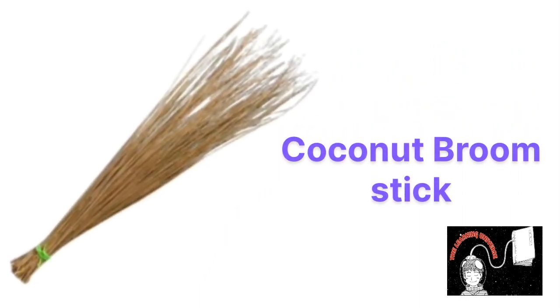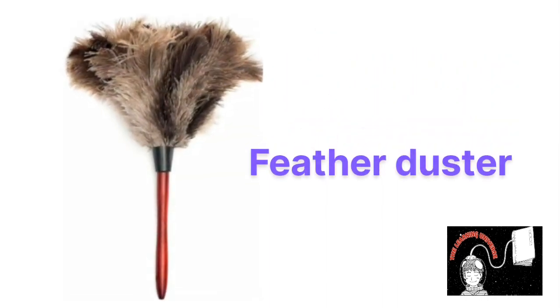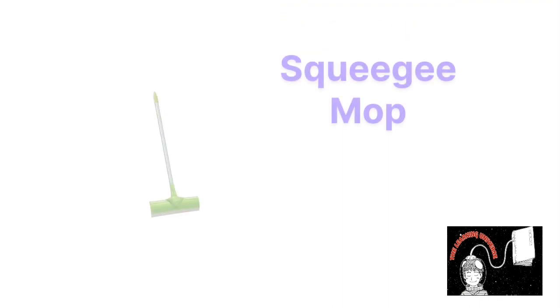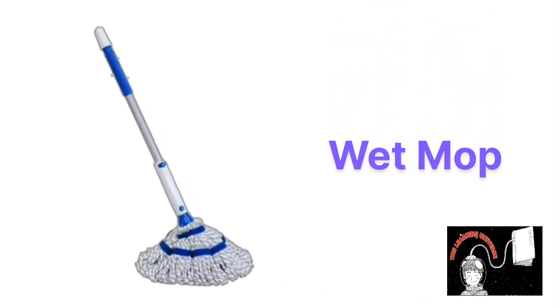This is coconut broom stick, coconut broom stick. This is feather duster, feather duster. This is squishy mop, squishy mop. This is wet mop, wet mop.